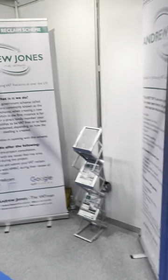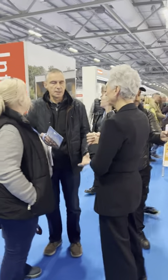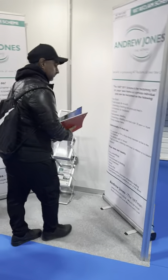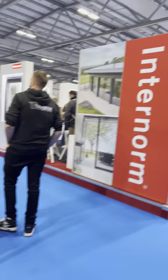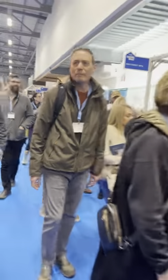We're at Farnborough Home Building and Renovating Show. Sandy's there speaking to some people explaining the VAT aspect. Shall we have a quick walk around the show? It's quite busy, there's a lot of people here. I'm going to try and show you around — I should have done this at a quieter period.